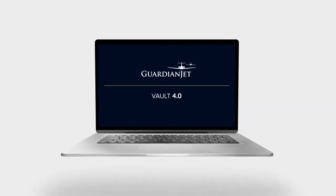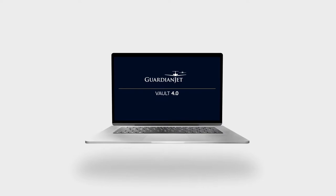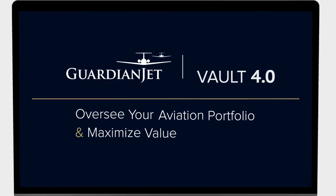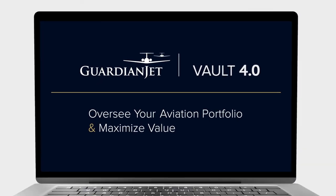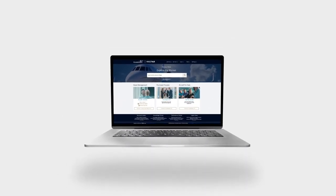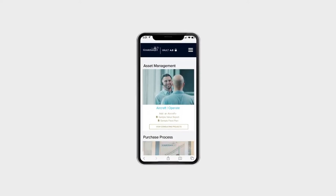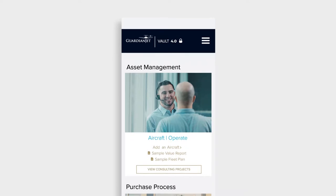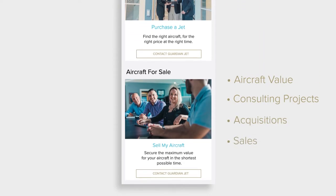Announcing the launch of Guardian Jet's Vault 4.0, an interactive platform built for aircraft operators to strategically oversee your own aviation portfolio and maximize value. The new Vault landing page puts everything at your fingertips, from our JetFinder search engine of aircraft models, to our asset management and trading windows, with real-time monitoring of your aircraft value, consulting projects, acquisitions, and sales.